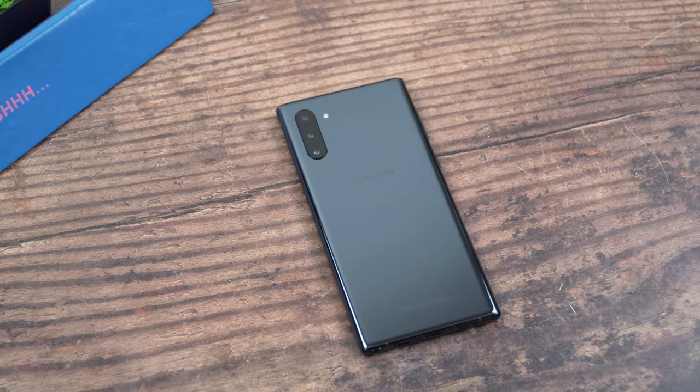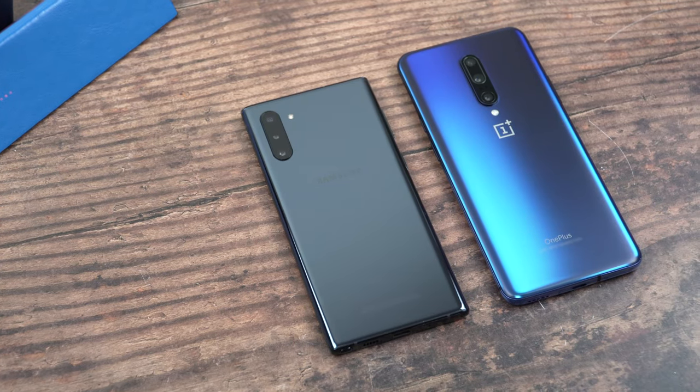What's up guys! My name is Irina and welcome back to my channel where I review everything tech. I finally got my hands on the Samsung Galaxy Note 10 and I'm really excited to test out its camera. In this video I'm going to compare it against the OnePlus 7 Pro and the iPhone XS Max.